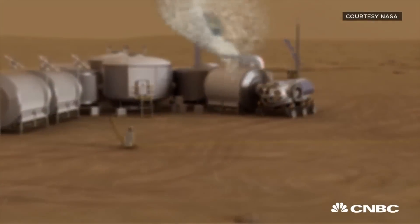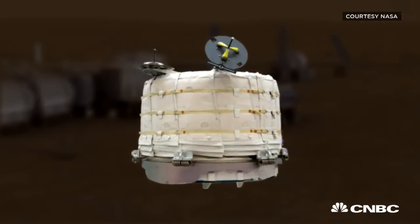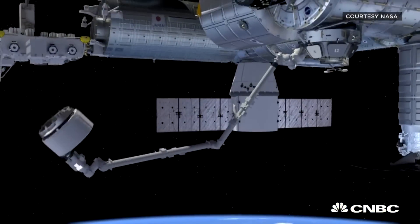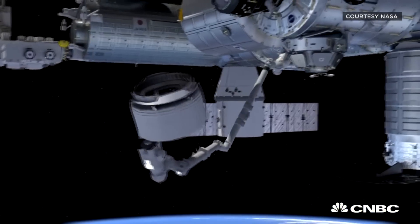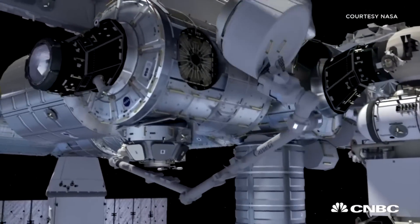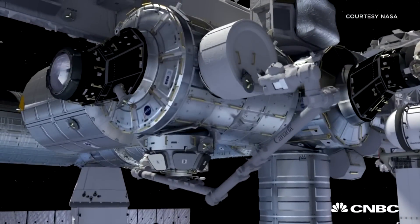These inflatable pods could be the way we colonize Mars. The Bigelow Expandable Activity Module, or BEAM, is about to undergo its most important test. It will inflate for the very first time on Thursday while attached to the International Space Station.